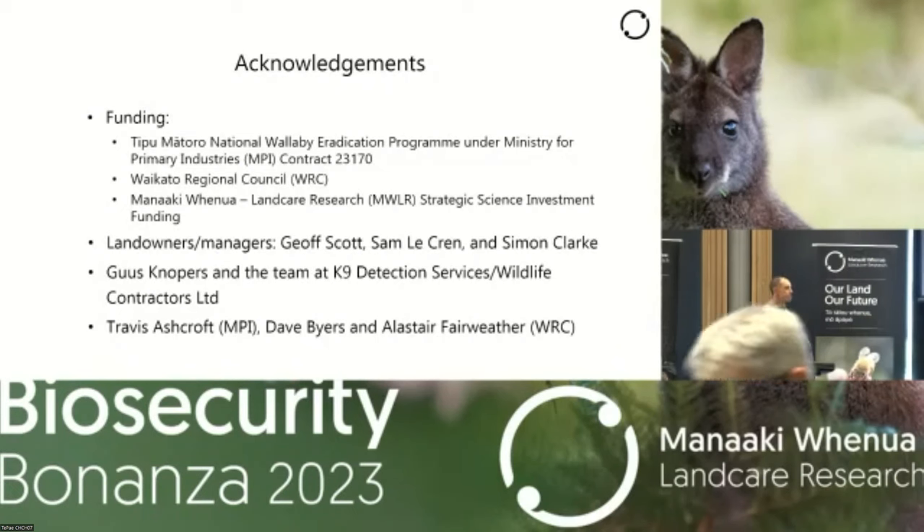An audience member asked about training the dogs — specifically, whether the fecal pellets used for training in an area with no wallabies might vary from pellets where wallabies are actually present, since diet could affect scent. Dave replied that the pellets used were collected from within the containment area, collected very fresh and then frozen to keep things as natural as possible. He added that the detection probability estimated here is probably conservative relative to a real-life situation, because the experimental setup lacked any urine or scent trail associated with a moving animal — factors which should produce a conservative detection probability, which is always what you want.